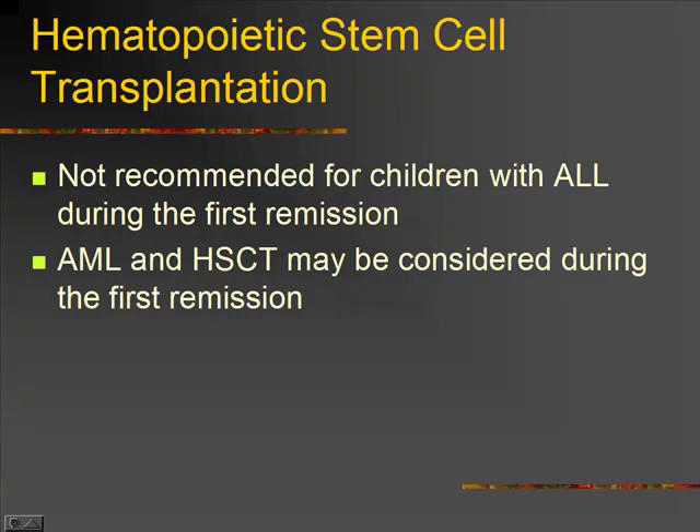The problem with doing the stem cell transplant is this is really our last choice, so we don't want to use up all of our options too quickly if we don't have to. That's why they'll wait on the ALL, but not necessarily on the AML.